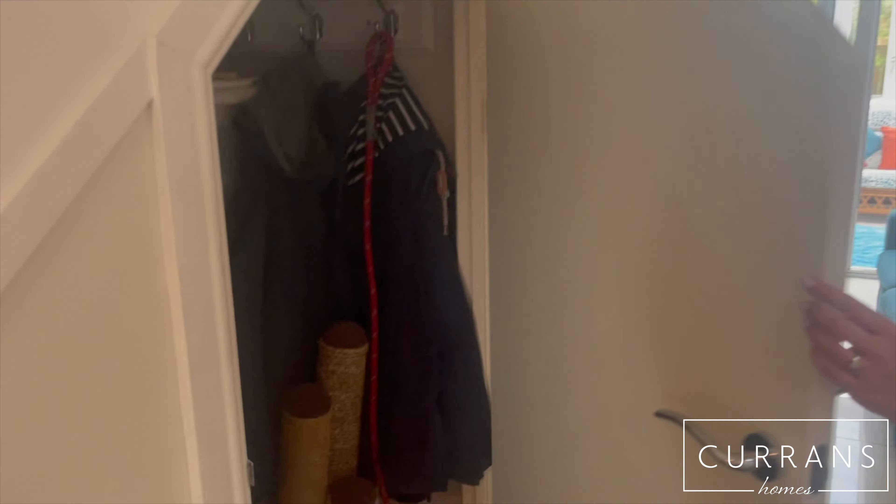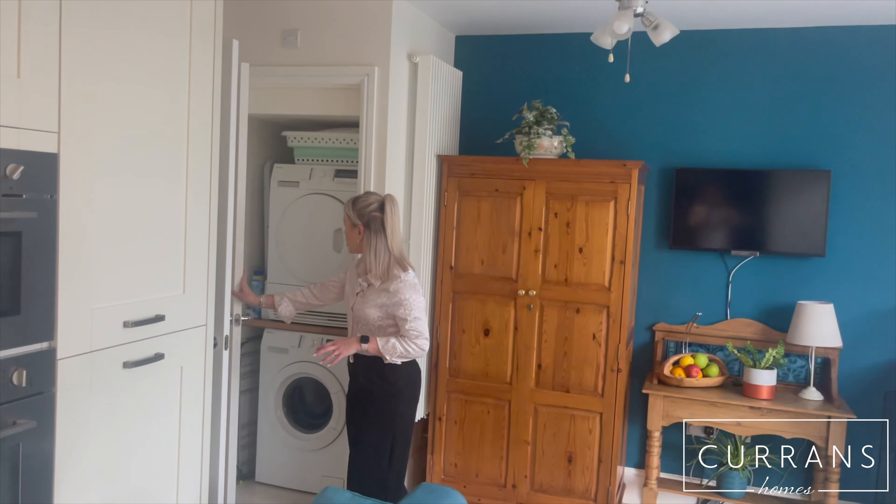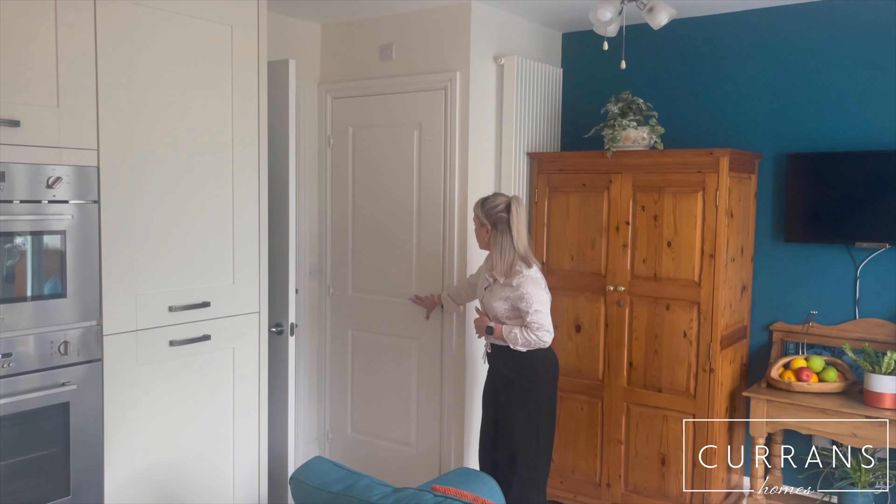You've got a lovely open plan kitchen dining area just here. Plenty of storage with integrated appliances, and the current vendors have actually used this cupboard as a utility cupboard to keep your washing machine and tumble dryer out of the way.